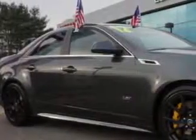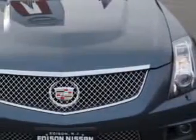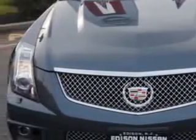Check out this Thunder Grey Chroma Flare 2012 Cadillac CTS-V, equipped with an 8-cylinder engine and an automatic transmission.